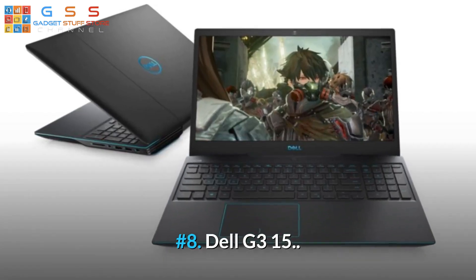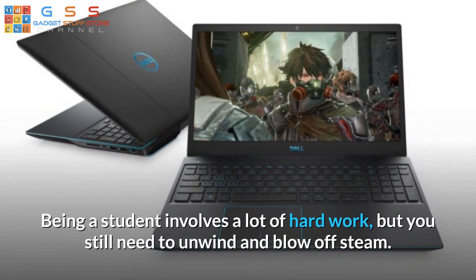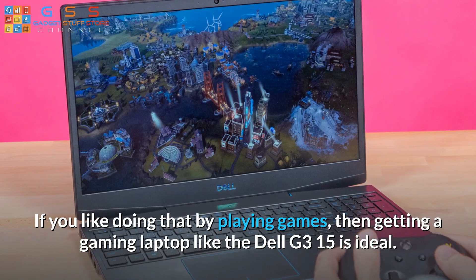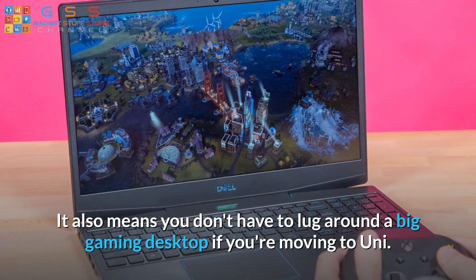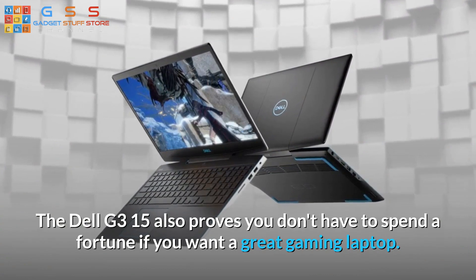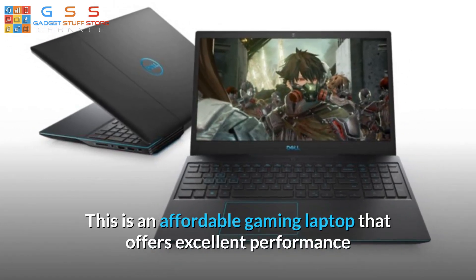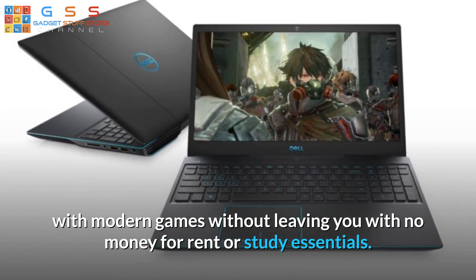Number 8: Dell G315. Being a student involves a lot of hard work, but you still need to unwind and blow off steam. If you like doing that by playing games, then getting a gaming laptop like the Dell G315 is ideal. It also means you don't have to lug around a big gaming desktop if you're moving to uni. The Dell G315 proves you don't have to spend a fortune for a great gaming laptop — it's an affordable option that offers excellent performance with modern games without leaving you with no money for rent or study essentials.